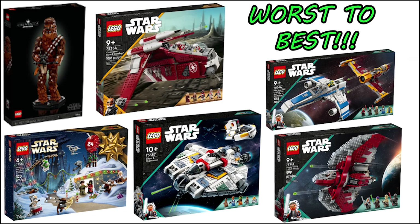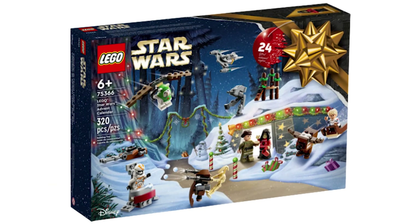In today's video I will be making a list of every single LEGO Star Wars set releasing on September 1st from worst to best. This is just my opinion, so if you have any disagreements please make sure to voice them in the comment section down below, since different opinions are always welcome. One thing to mention before we get started: I won't be putting the advent calendar on this list because it's not a normal set, so I don't think it would be fair to put it against the same standards as the other sets releasing on September 1st.